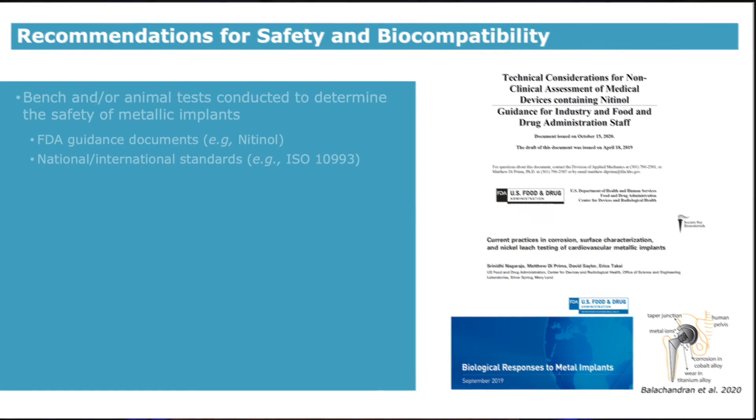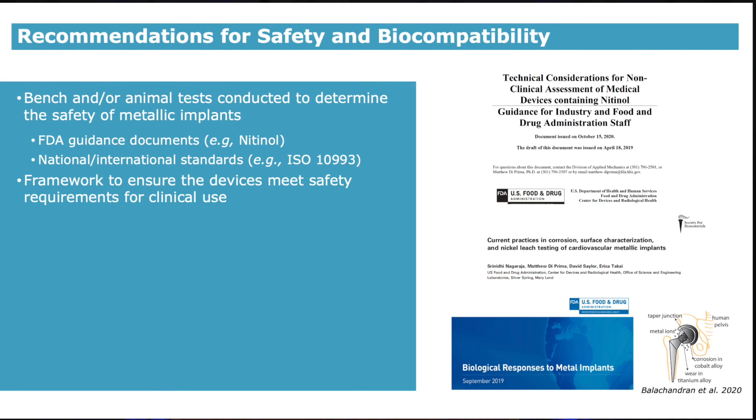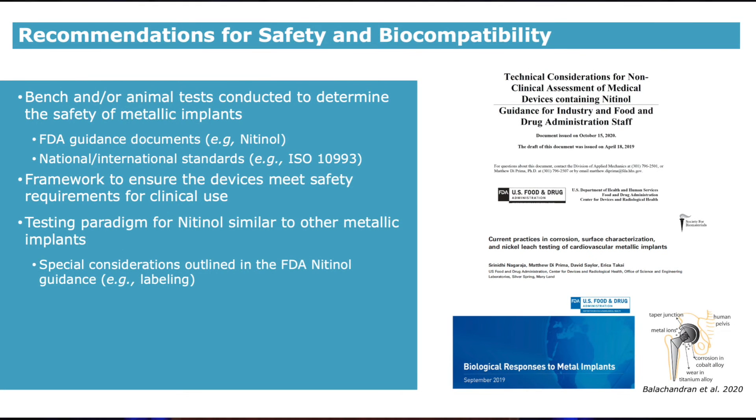Prior to clinical use, medical device companies conduct a series of bench and/or animal testing to assess safety and biocompatibility of metallic implants. These tests are outlined in FDA guidance documents or international standards comprised of government, industry, and academic representatives. One relevant example is this recently published FDA nitinol guidance document. These documents provide a framework to ensure devices meet requirements for clinical use. The testing paradigm is similar to other metallic implants with special considerations for nitinol-based devices, such as labeling.